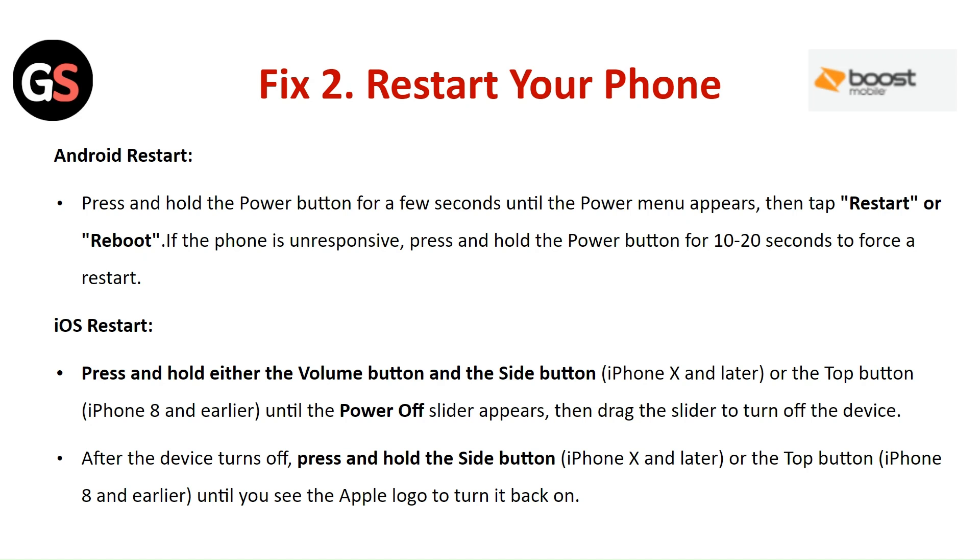For iOS restart: press and hold either the volume button and the side button, or the top button, until the power off slider appears. Then drag the slider to turn off the device. After the device turns off, press and hold the side button or the top button until you see the Apple logo.